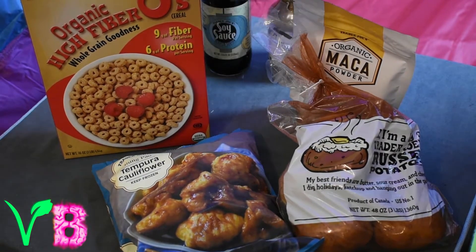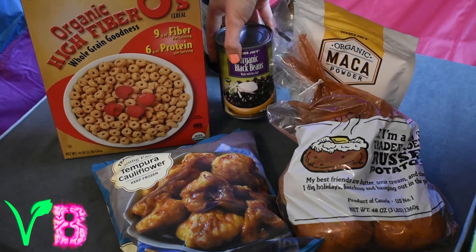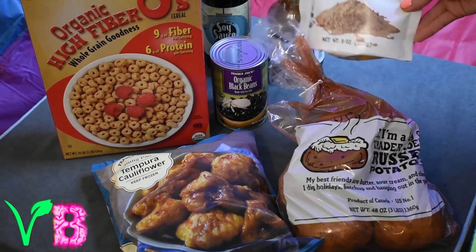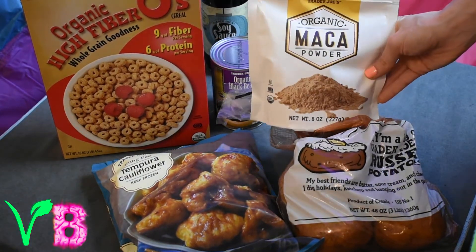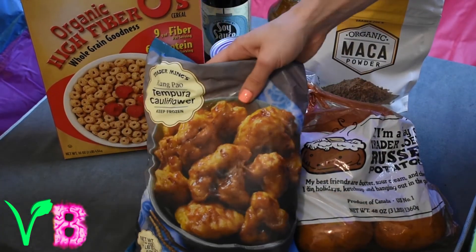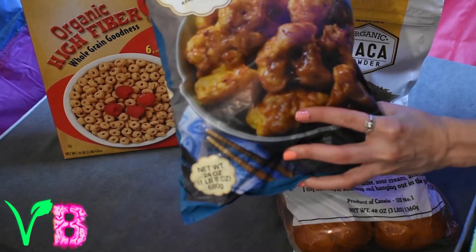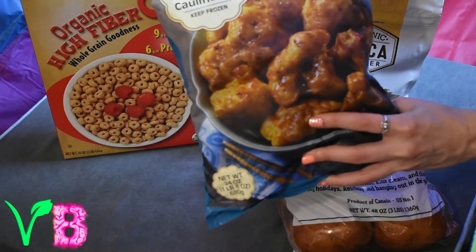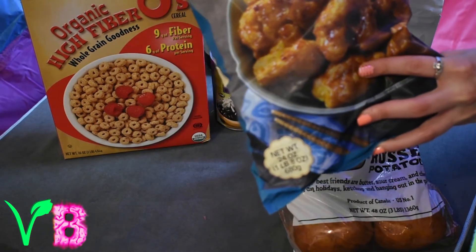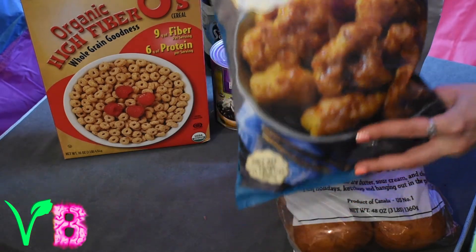Got some black beans — honestly Trader Joe's is not my favorite place to buy black beans, they're a little overpriced, but we needed some. Got some maca, which I put in breakfast a lot — smoothies, oatmeal. This is one of my favorite products from Trader Joe's: their tempura cauliflower. It's kind of like a kung pao chicken but instead of chicken it's breaded cauliflower.